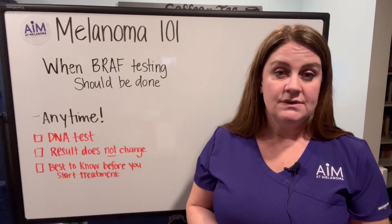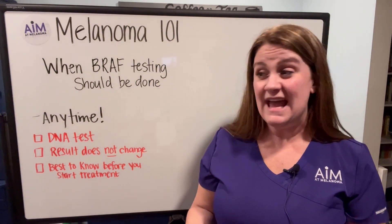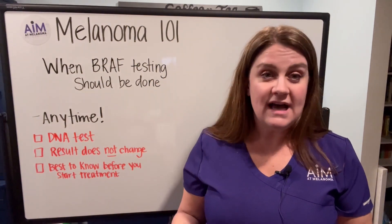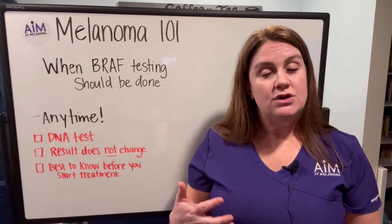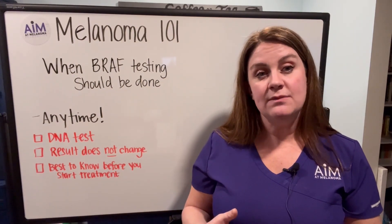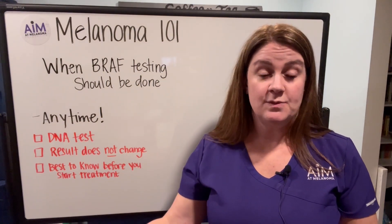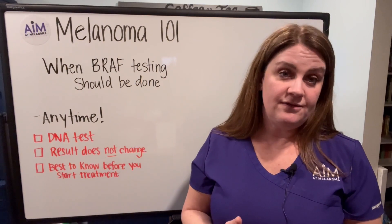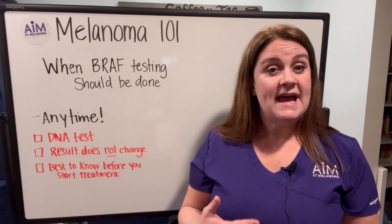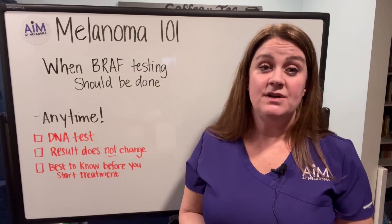The answer to when BRAF testing should be done is really any time — there's no wrong time. Your BRAF mutation status won't change, so it will be the exact same result at the time of diagnosis of a cutaneous primary as it will be if you develop metastatic disease down the road.